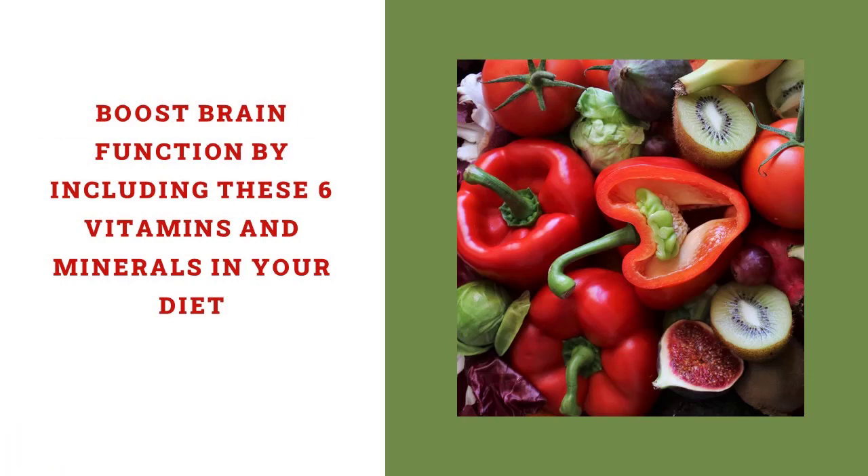By paying attention to what you eat and drink, or add as a supplement, you'll discover a brand new you. Think clearer, remember more, and protect your brain against the effects of aging. Make sure your diet is balanced. The right vitamins and minerals will change your world.